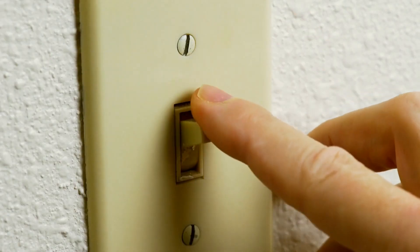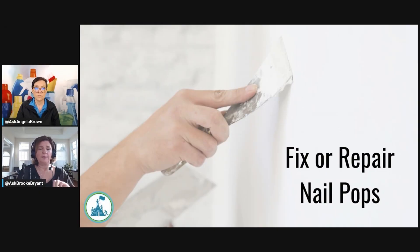Tighten your switch plate covers — those things will show up. An inspector is going to check every door in the house, so check your doorknobs and the strike plate covers. Make sure that they're tightened, they're not loose or wobbly, and that your doors aren't sticking. Those are easy things to fix.